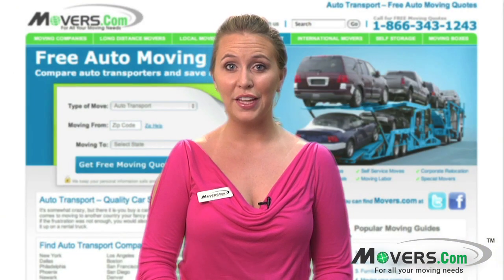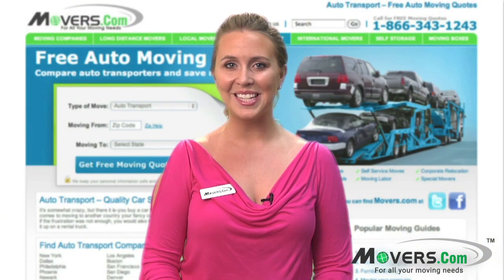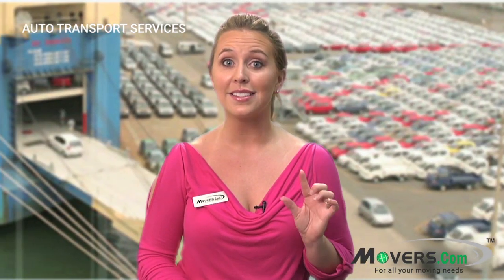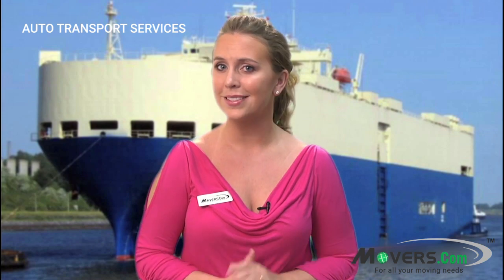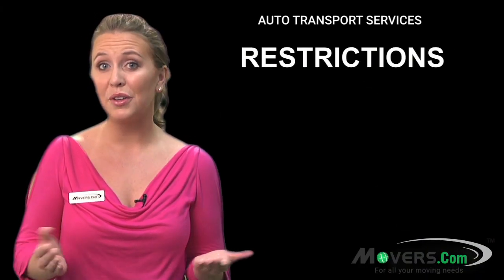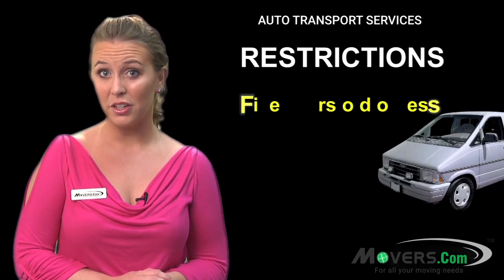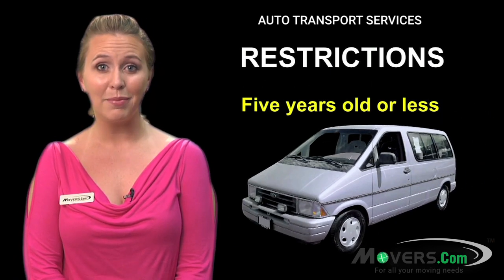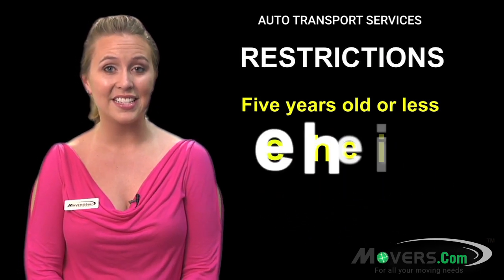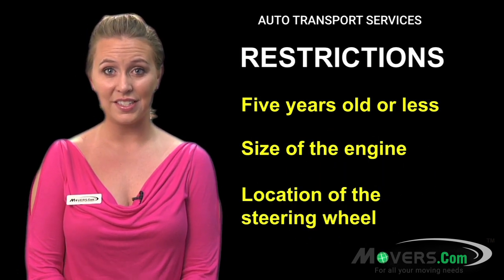Now that you know how to ship a vehicle within the country, let's look into international auto shipping. Shipping your auto to another country is a tad more complicated than shipping it domestically. Since your vehicle will have to be transported by ship, there are some restrictions you have to know about before your auto can set sail. For instance, many countries won't allow you to bring in autos that are more than five years old, so that old minivan might have to stay behind. Also, there could be restrictions on the size of the engine and the location of the steering wheel.